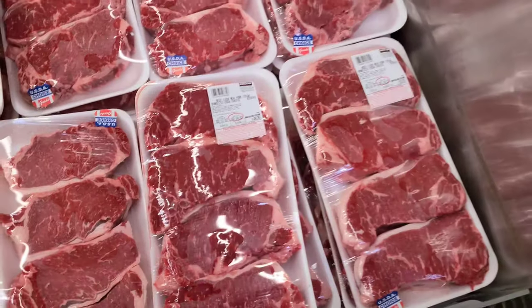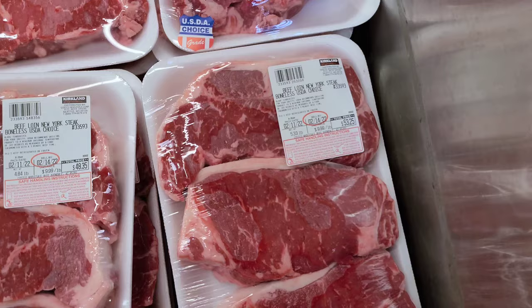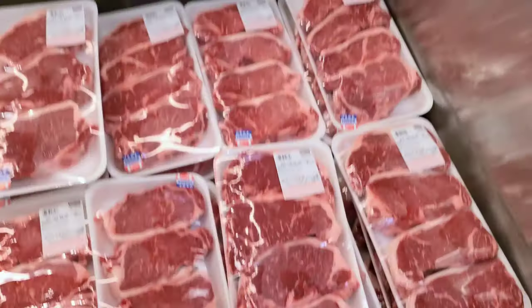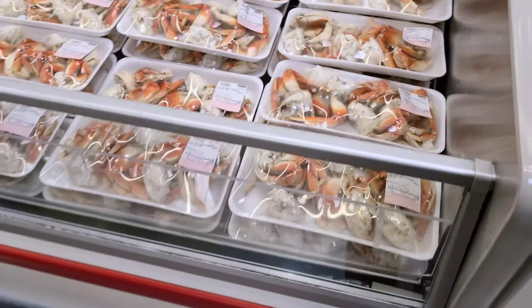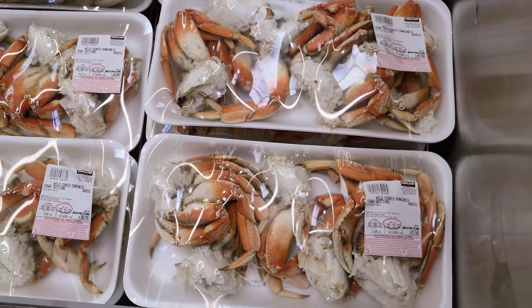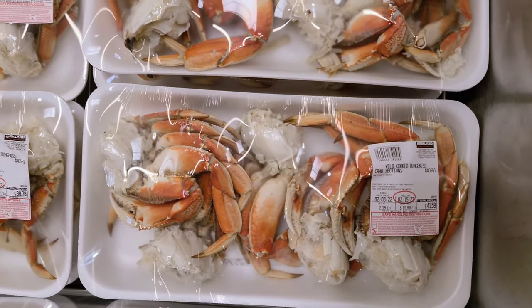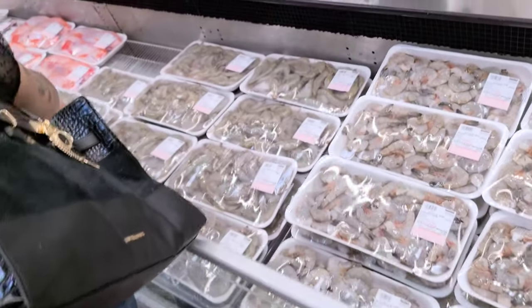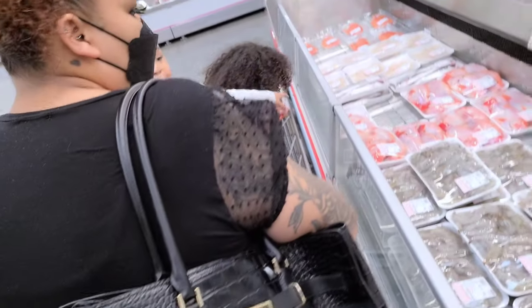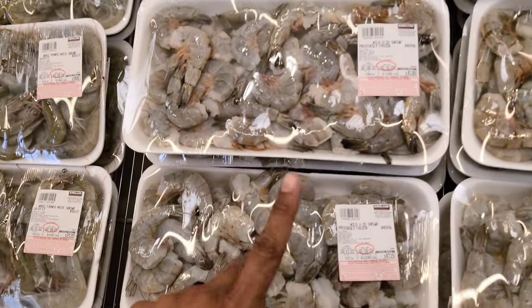They have some New York strip steak — $10 a pound right now. This pack is $14.48, and a ribeye is $11.99 per pound. Oh, the Dungeness crabs! I miss a good crab boil — this is $41.58, that is not cheap, about $20 a pound. Do people use shrimp for Super Bowl parties? Comment down below if you would do seafood for your Super Bowl party!